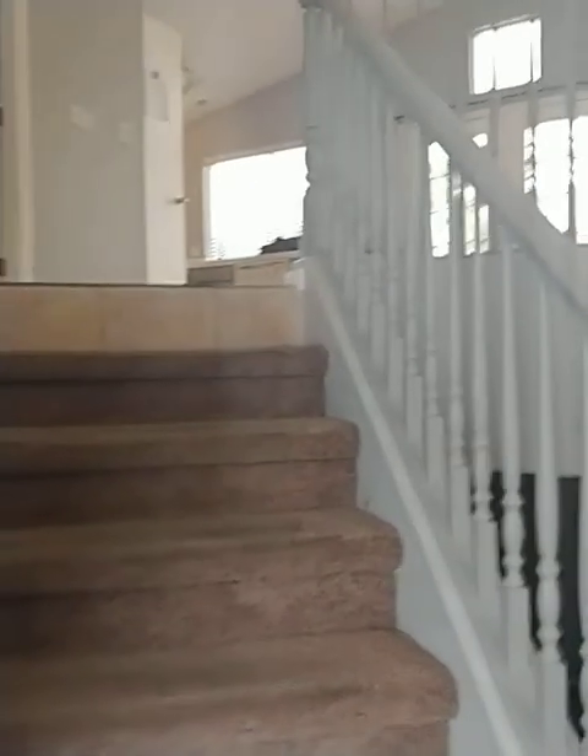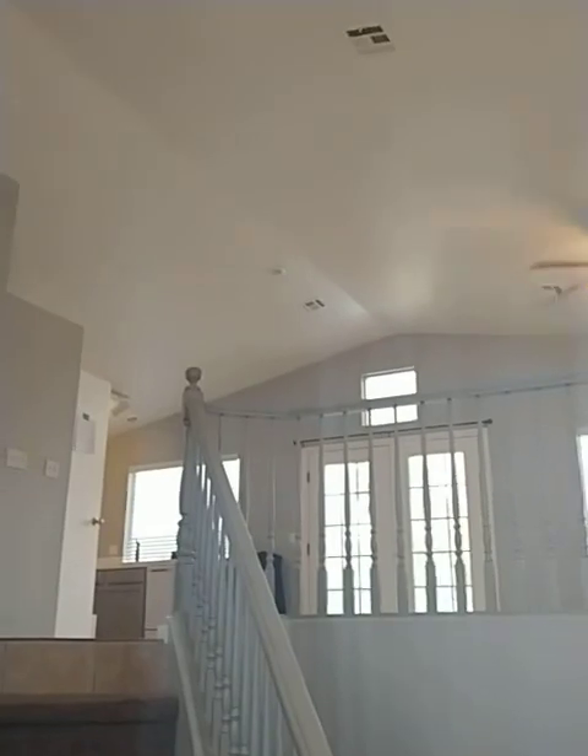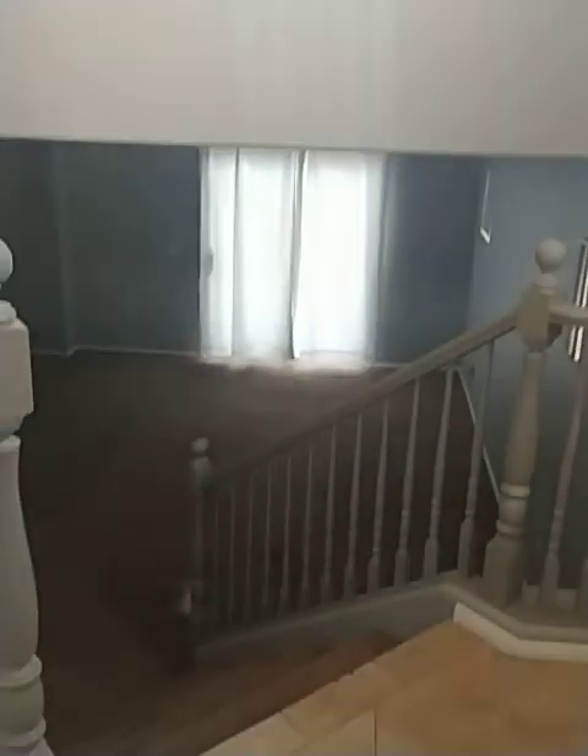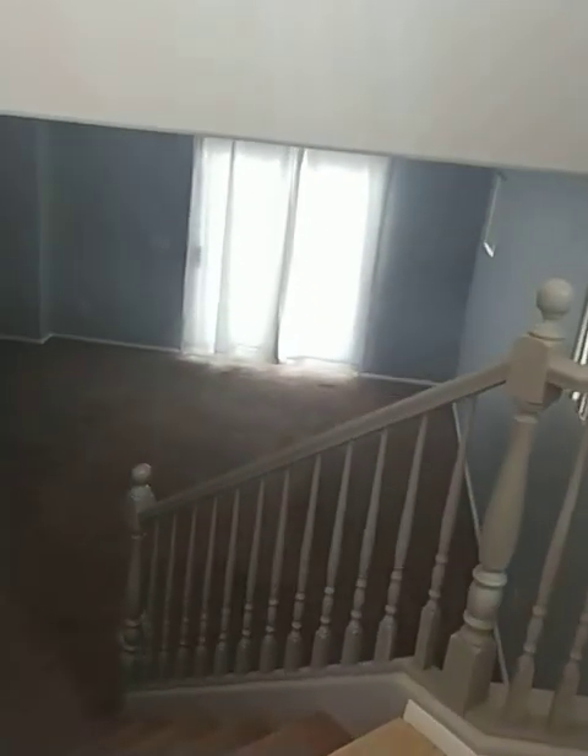So it is a split level. When I say split level, I want you to be aware that there is an upstairs level. However, you enter in on the mid-level and you can go downstairs. So let's go downstairs first so you can see what I'm looking at here.